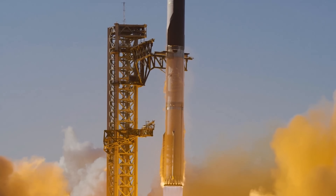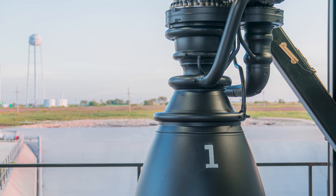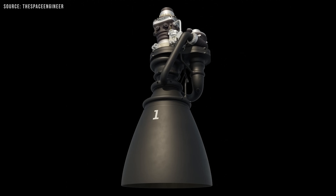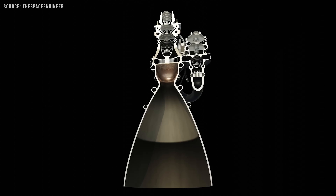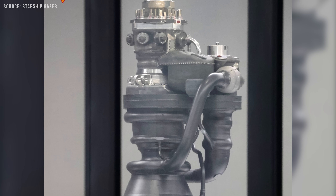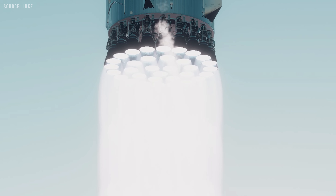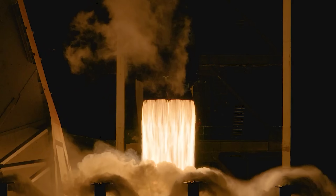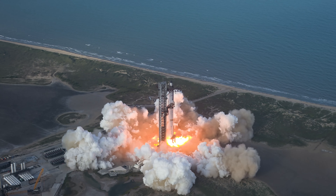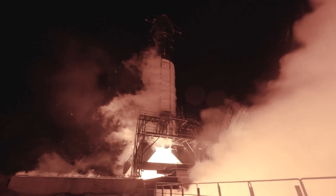When Musk says Raptor 3 will be two to four times better than Merlin in tons of thrust, he's talking about cost efficiency — for every ton of thrust it produces, Raptor 3 will be two to four times cheaper to manufacture than Merlin. He also says Raptor 3 will exceed Merlin in thrust-to-weight ratio, meaning the engine will produce more thrust for its own mass, so it's both lighter and stronger. Then comes Raptor 4, which takes things even further: over 10 times cheaper per ton of thrust than Merlin, with even better thrust-to-weight ratio and higher specific impulse. Each new Raptor version is becoming dramatically cheaper, lighter, and more efficient — a clear sign of how fast SpaceX's propulsion technology is evolving.